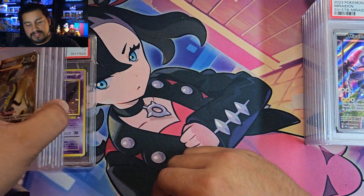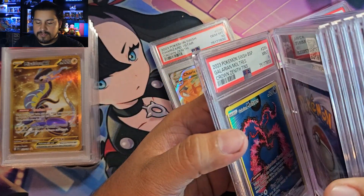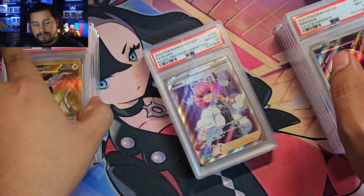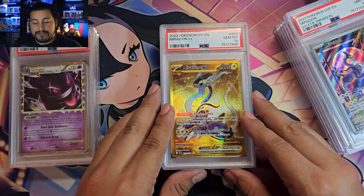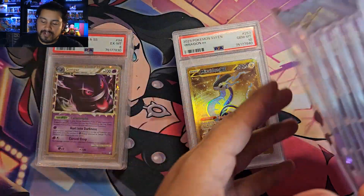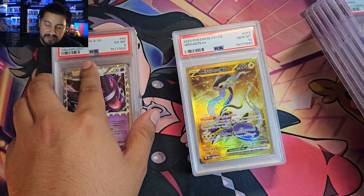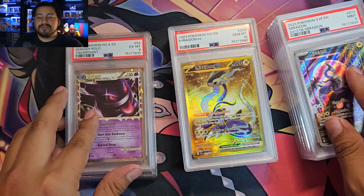So in total we got 5 tens out of 14. Not the greatest gem rate, but I did have 3 or 4 cards here that I knew weren't going to gem — they're just older cards. All in all we have 6 nines, 5 tens, and 3 lower. Pretty good. Let me know what you guys think of the submission below.